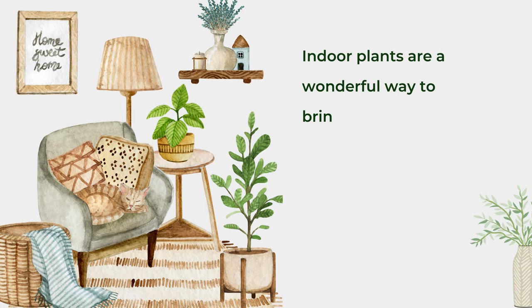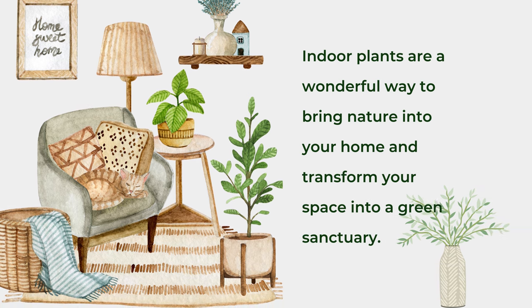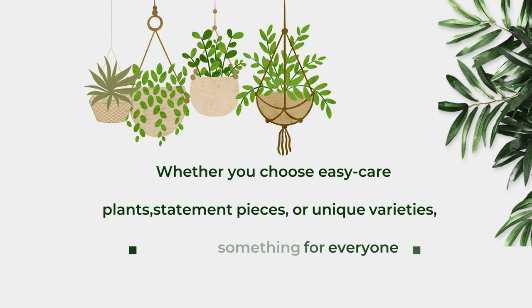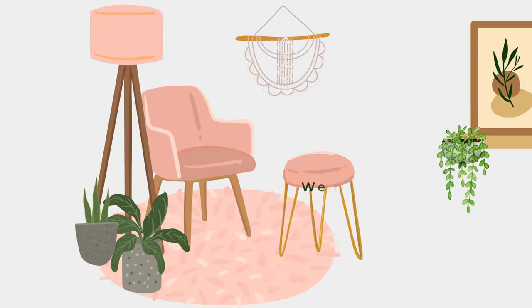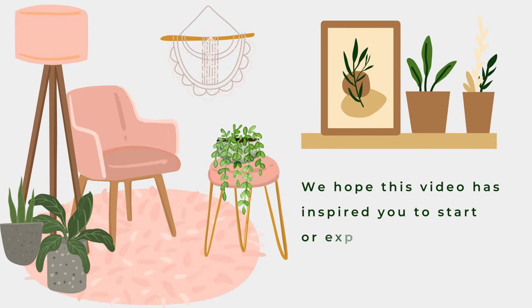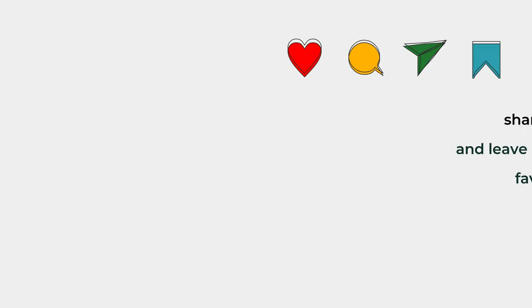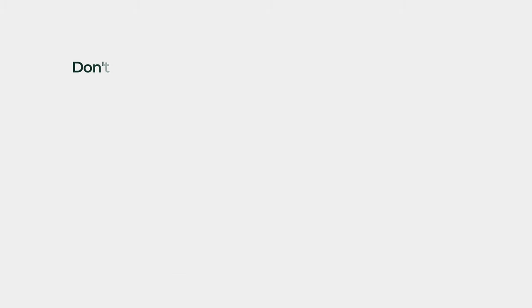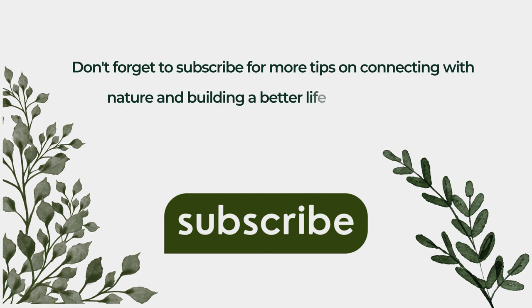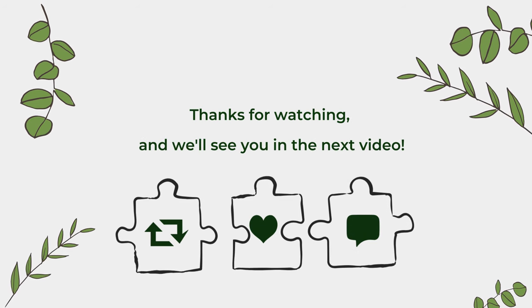Indoor plants are a wonderful way to bring nature into your home and transform your space into a green sanctuary. Whether you choose easy-care plants, statement pieces, or unique varieties, there's something for everyone. We hope this video has inspired you to start or expand your indoor plant collection. If you enjoyed this video, please give it a thumbs up, share it with your friends, and leave a comment below with your favorite indoor plants. Don't forget to subscribe for more tips on connecting with nature and building a better life through plants. Thanks for watching, and we'll see you in the next video.